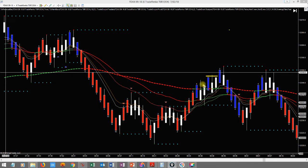The entry was right here — this was close, it probably touched and bounced off. You may not have gotten in immediately, but you'd have been filled eventually. Your profit target would have been right around here — and you would have gotten it. That's basically how you trade the system.